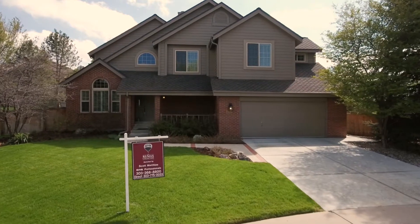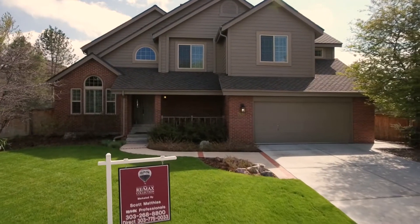Hello, this is Scott Mathias with Remax Professionals, and today I'd like to welcome you to our new listing at 9696 South Promenade Place here in Huns Ranch, Colorado.